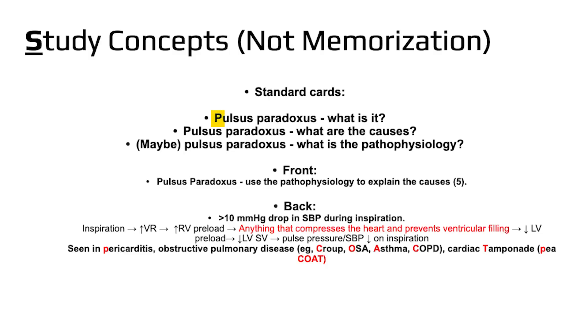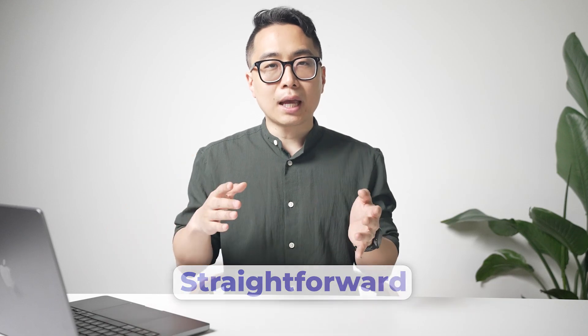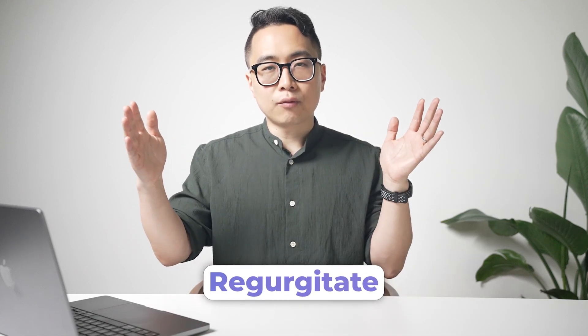Let's take an example — say, pulsus paradoxus. If you are memorizing it, your flashcards might look something like: pulsus paradoxus, what is it? Pulsus paradoxus, what are the causes? Or pulsus paradoxus, what is the pathophysiology? The answers to these questions could be pretty straightforward, something you could regurgitate from a relatively small flashcard.